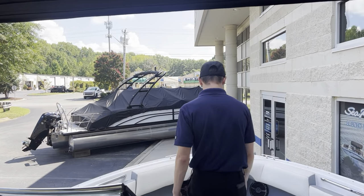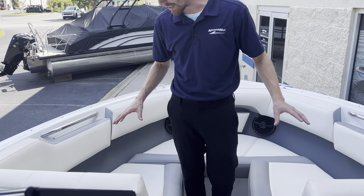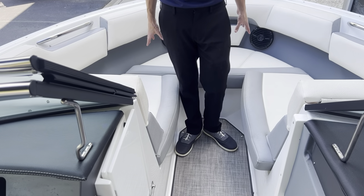Come up to the front of the boat. You have your bow seating, two speakers, two cup holders on each side, and storage under all the seats up front.